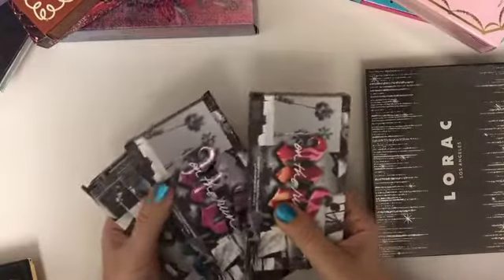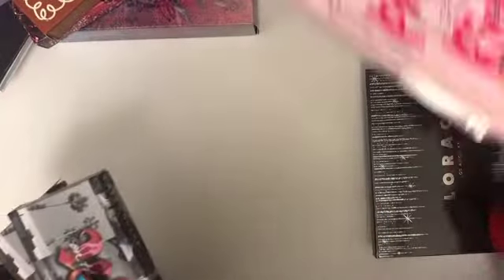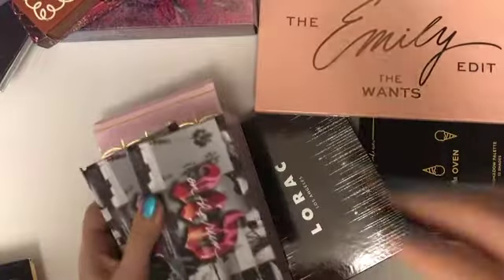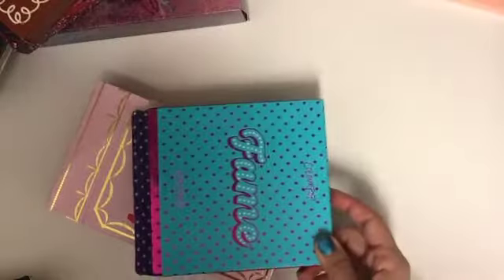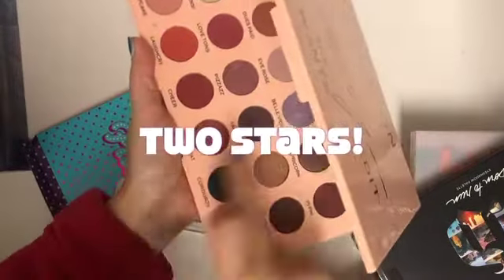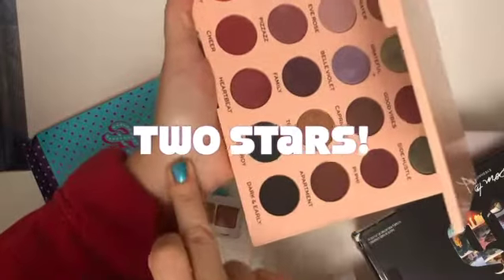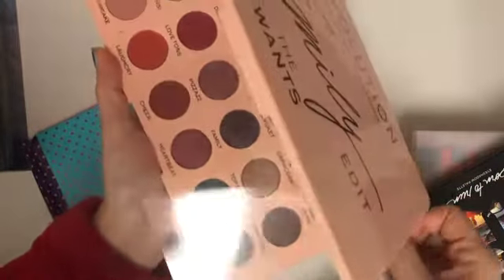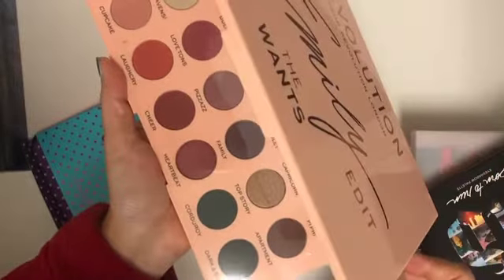The Born to Run minis are still way better than, for example, the Too Faced Pretty Rich palette. Moving on to more of my least favorite palettes — one of them turned out to be really patchy. As you can see, it barely performed on my skin, so it was one of my least favorites of last year.